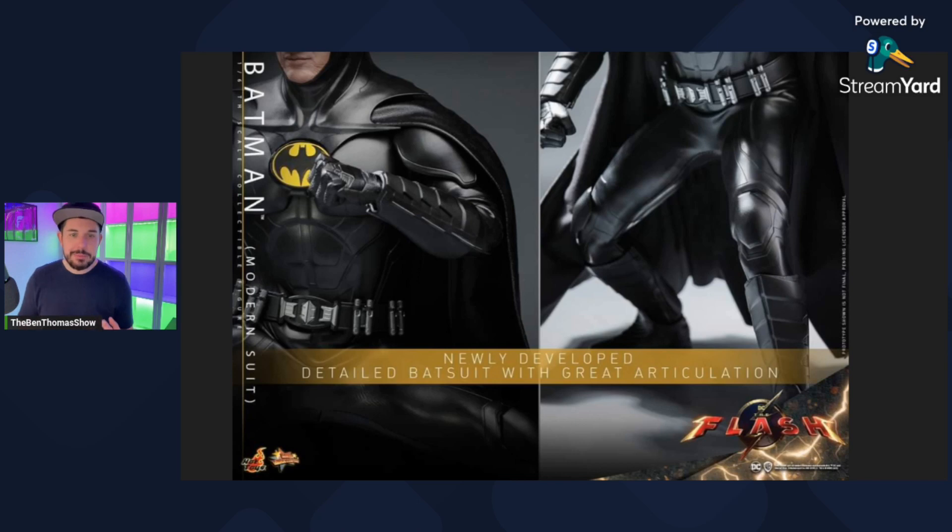We're getting a chance to see some of the newly developed details of the Batsuit here, with 'great articulation' it's stating. 'Great' is obviously a subjective term — you may think it's terrible. I've got the Val Kilmer Batman, and while I don't think Hot Toys ever said it had great articulation, that figure can't move worth shit. It's beautiful, I love it, but it cannot move. So the fact that you can bend this guy's knees — articulation! But is it great articulation? I guess that remains to be seen. I'm not going to put this guy in crazy dynamic poses. I'd be worried about the potential for cracking over time on the material.